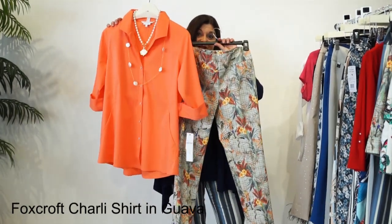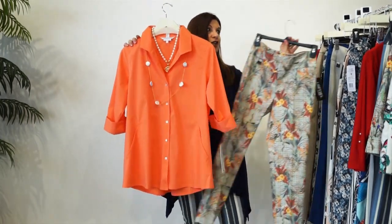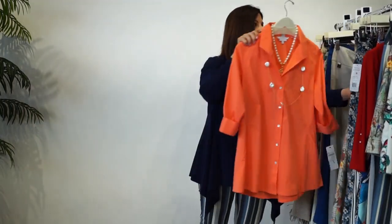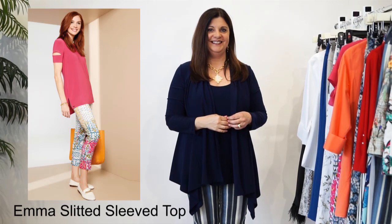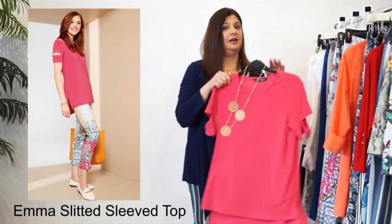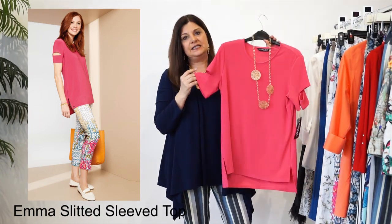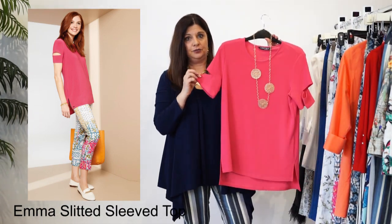Look at that. Isn't that beautiful? So four different prints, but all with this one shirt, looking great on each one. And the next top I'm going to show you is a very fun top. This is in our Lisette trunk, so it is actually not in stock in the store, but you can get it from the trunk.